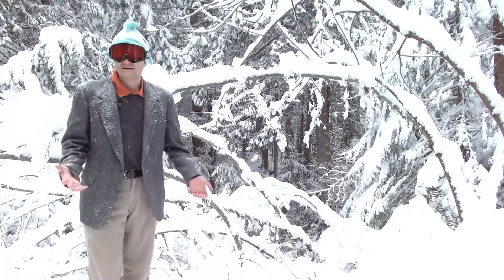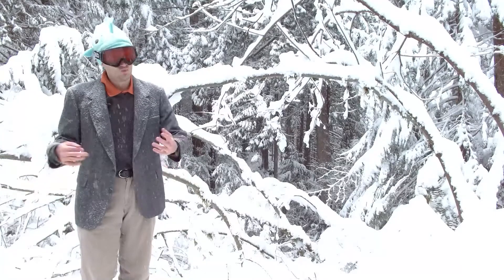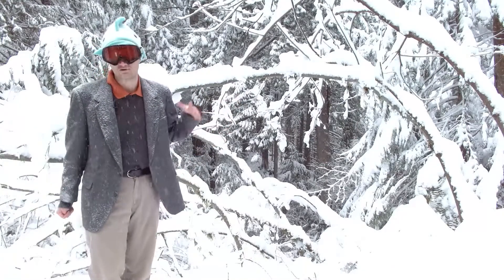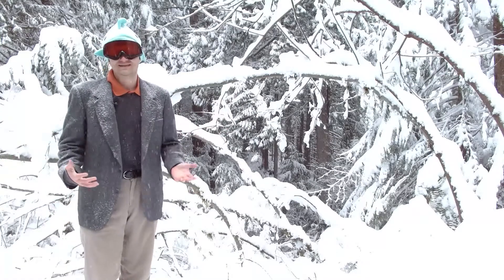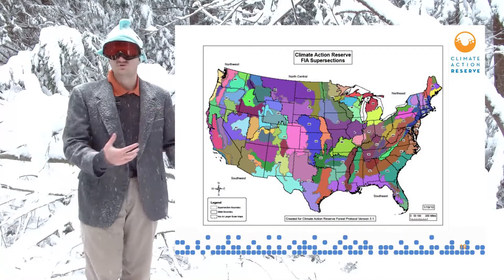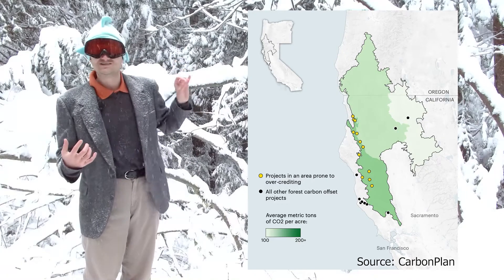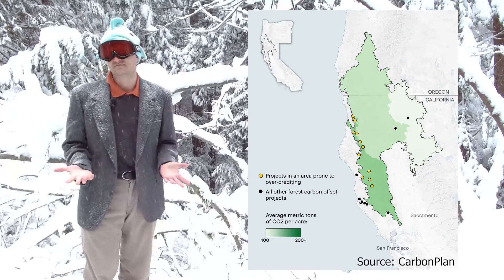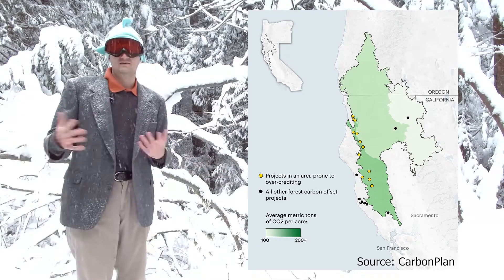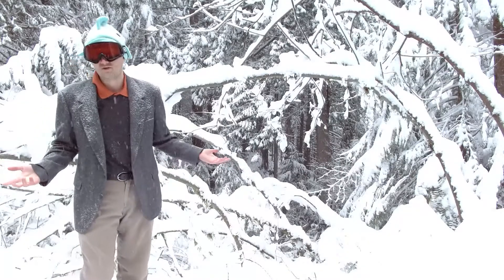The Climate Action Reserve and California Air Resources Board both have improved forest management protocols that work kind of similarly — basically looking at the surrounding area and saying the project has to do better than that. But the problem is that they've geographically constrained themselves into ecological zones, and people have actually managed to manipulate the project by placing projects in the ecological zones that are most advantageous. There's no algorithmic or computational reason why these ecological zones need to exist — we can just be smarter about how we pick these baseline areas to compare.